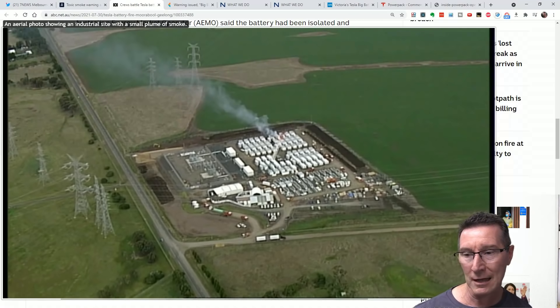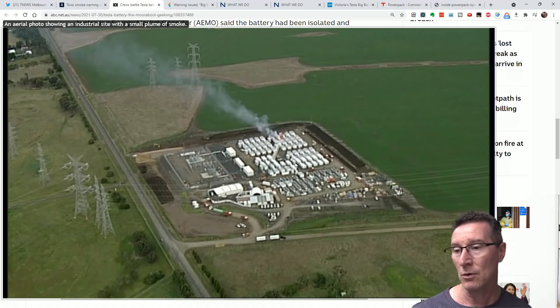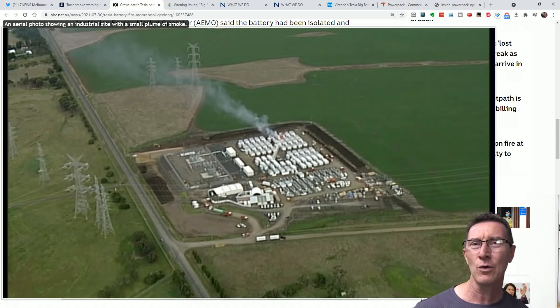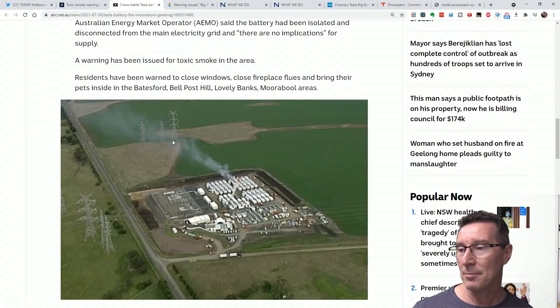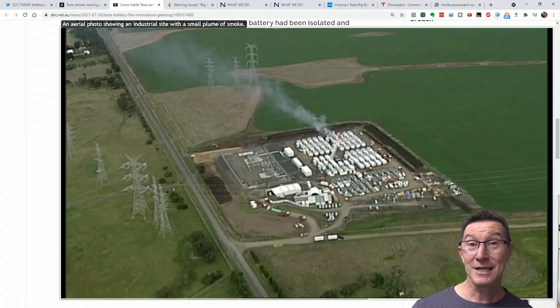It looks like they've got more over here under construction — this is why it wasn't fully online yet. Apparently it was disconnected from the grid, so I'm not sure what it was doing. Do they have internal loads? Like, surely they'd have some sort of dummy load they can discharge cycles into. If you know details, leave it in the comments. It certainly was not finished yet, and it's obviously nearby to these power lines here. Yep, it's kaput and the magic smoke has escaped.